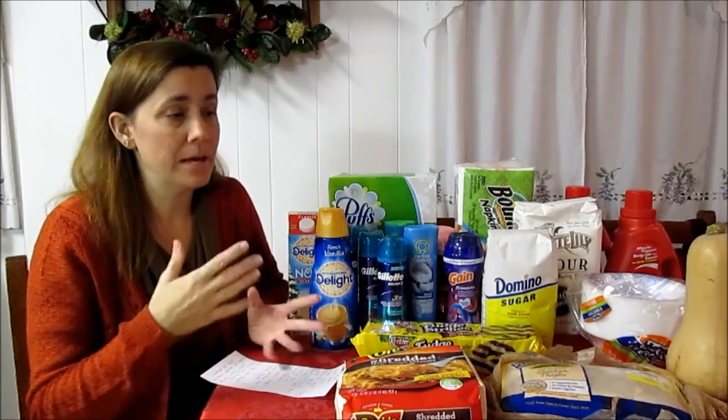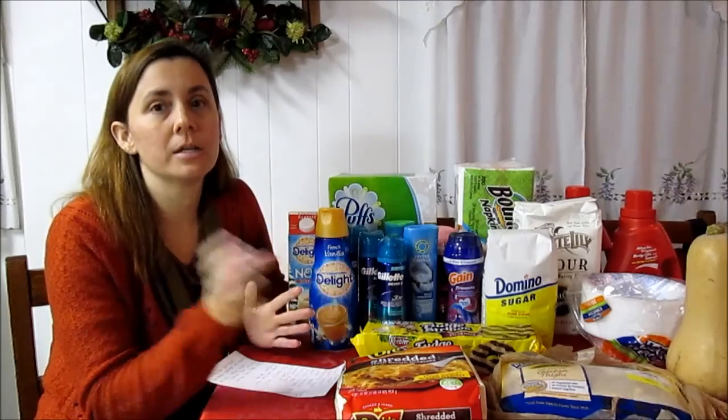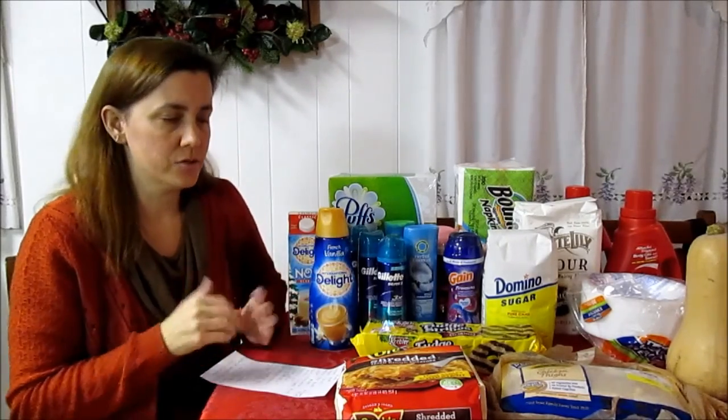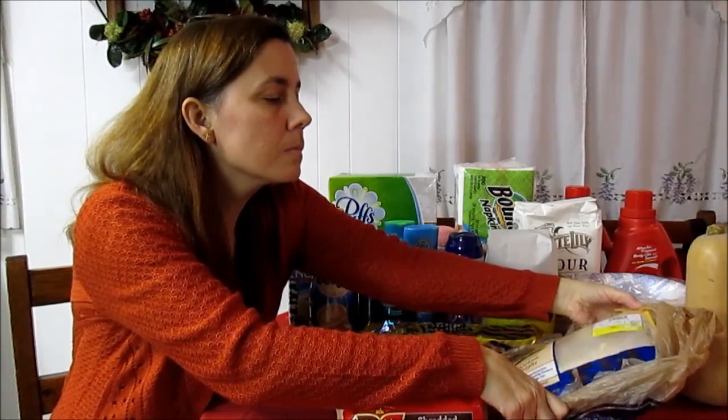The Perdue products — chicken thighs, chicken legs, and whole chicken fryers — are all 77 cents a pound. We had $1 off two newspaper coupons. There was some kind of hang-up between Kroger's system and the coupon, but since it's a newspaper coupon the cashier can verify you bought it and key in an override — no problem. A dollar off two Perdue fresh chicken products made this package $1.75 for the chicken.